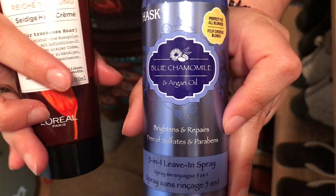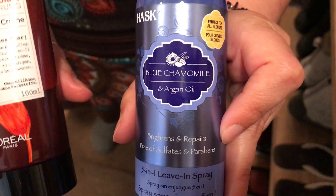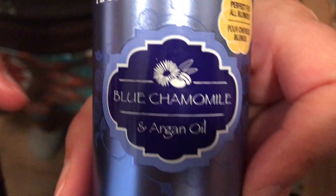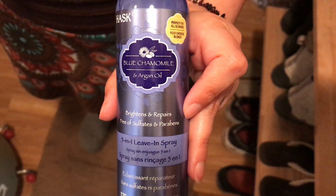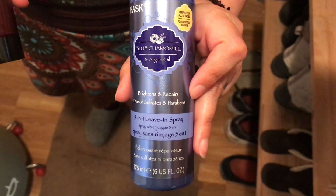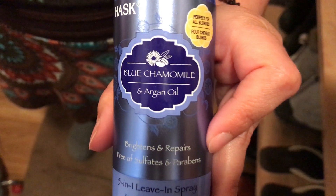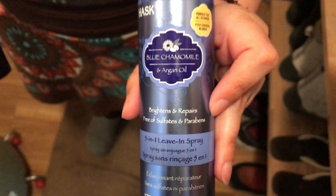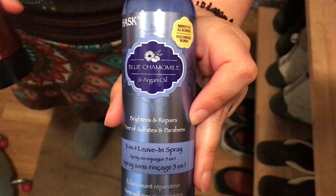It's from Ask — or I think it's Ask that you say. It's a blue chamomile, and it's a spray. So this one from L'Oreal is a cream, and this one is a spray. It's supposed to add shine to the hair and help lighten it a little when you have natural blonde or bleached hair, and it's also supposed to soften it.